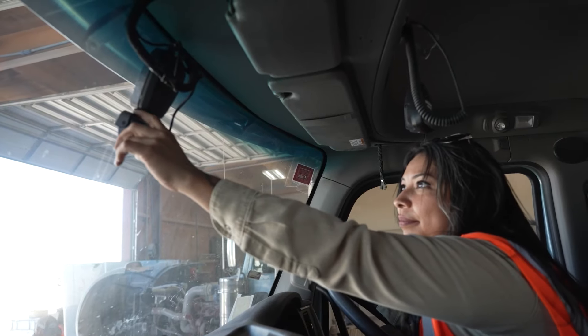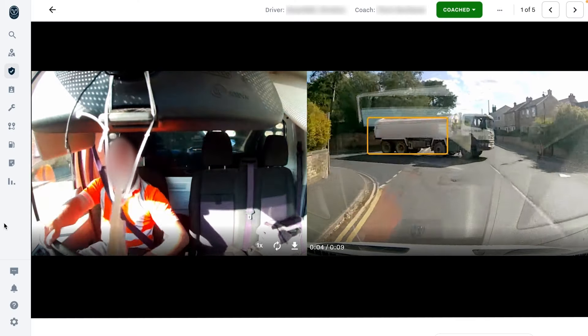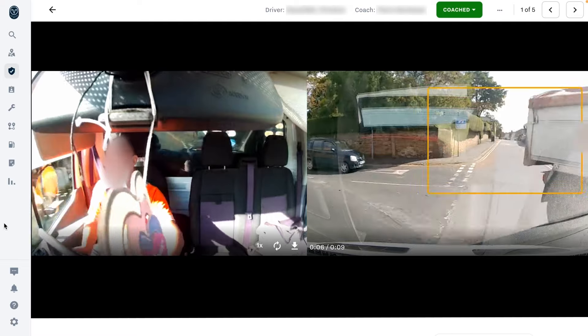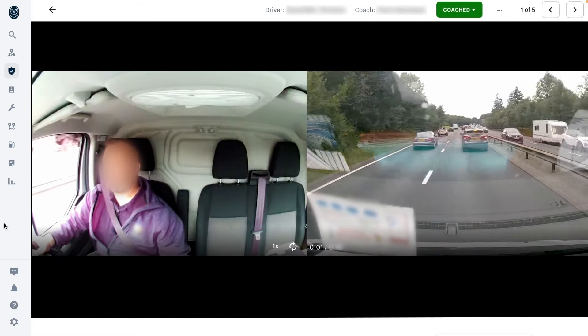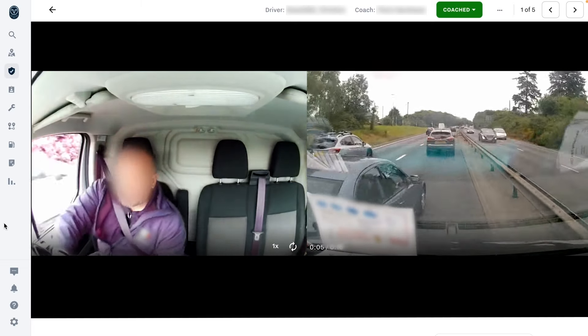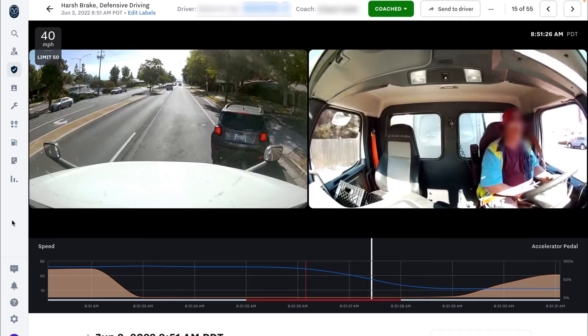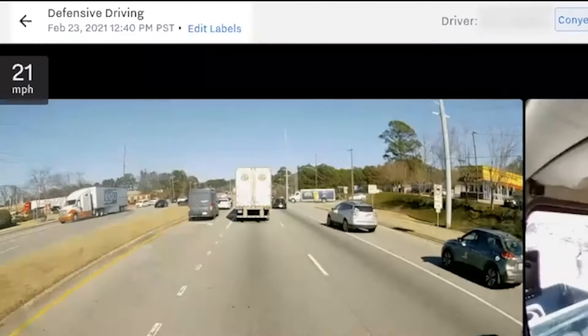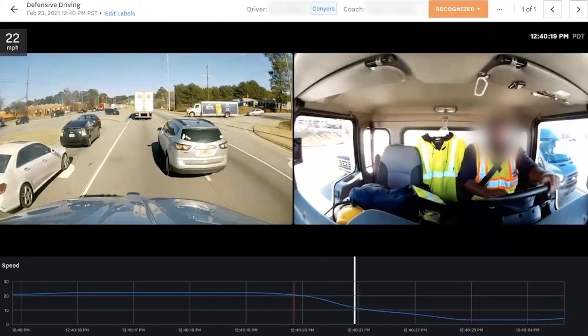So think of the dashcam as your personal coach to help you stay safe on the road. While the camera helps you to stay safe, it's also meant to protect you from false claims and blame. If you find yourself in an incident that's not your fault, dashcam video can help exonerate you by clearly showing what happened. Most importantly, in times like this, the dashcam can even show your defensive driving skills and positive driving behaviours to inform recognition programmes.